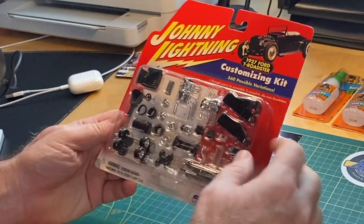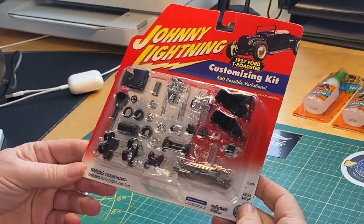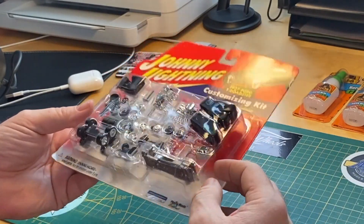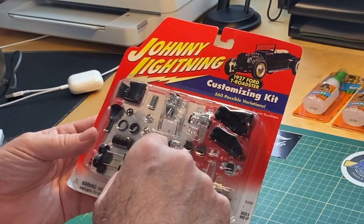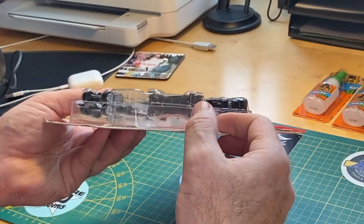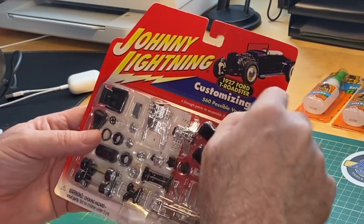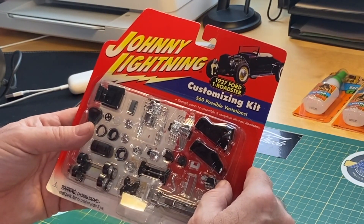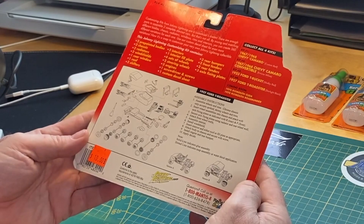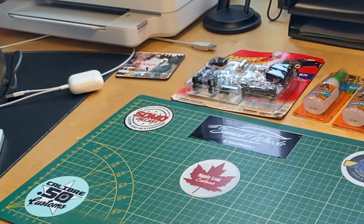Here's the Johnny Lightning Customizing Kit. I've never had a Johnny Lightning until Paul from Diecast Graveyard sent a mail package about a week ago that had a hearse in it. This one has got all kinds of extra engines, wheels, rims, axles, bases, interior, and exterior pieces. It's a 1927 Ford T-Rodster — 560 possible variations. Outstanding, Jay, thank you for that. That'll be a fun project for sure.